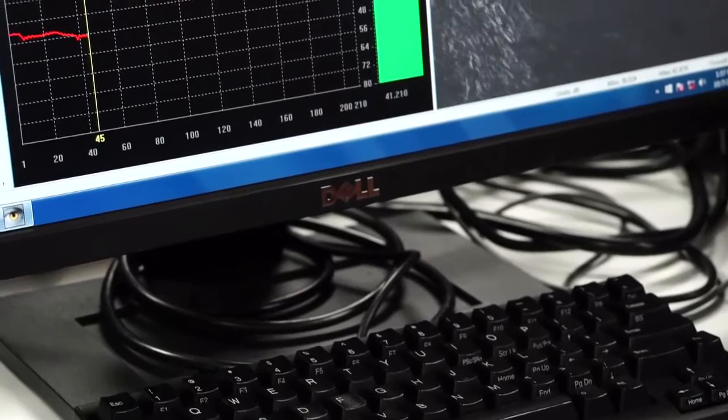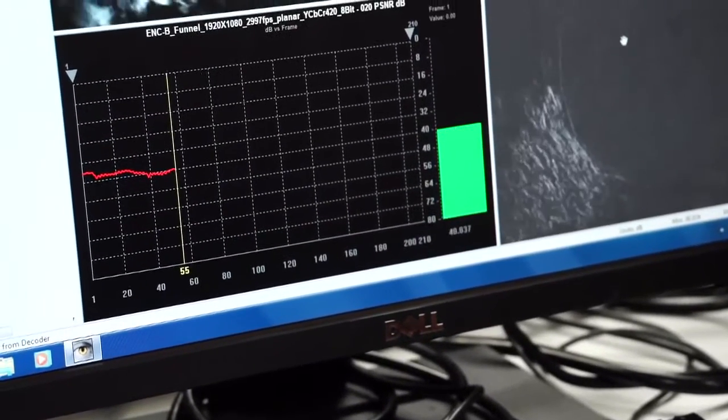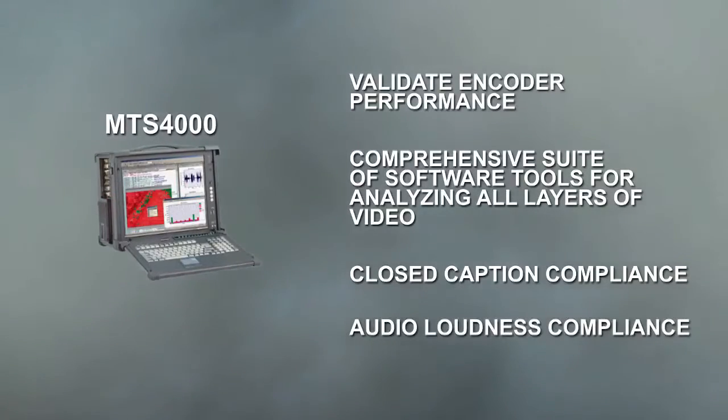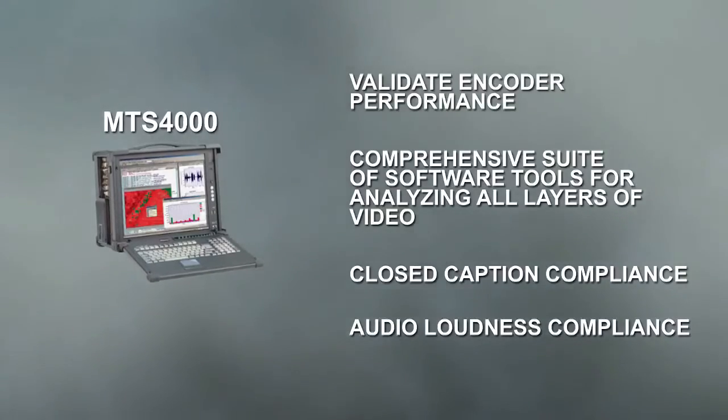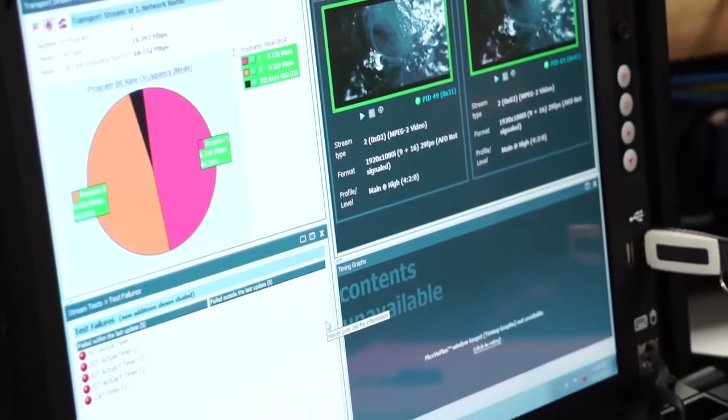We're doing an A compare to B and providing test results for all the encoder manufacturers as well as the director of engineering here at this broadcaster. We've also brought the MTS 4000, which allows us to do transport stream analysis and in-depth analysis of audio and 608 and 708 closed captioning.